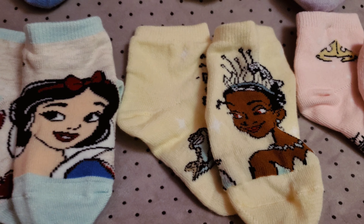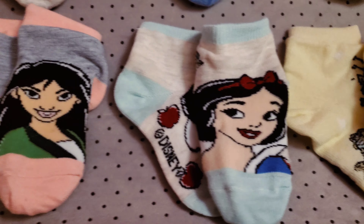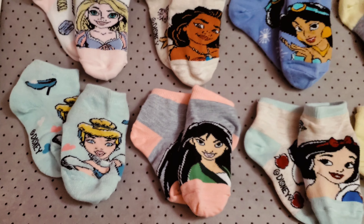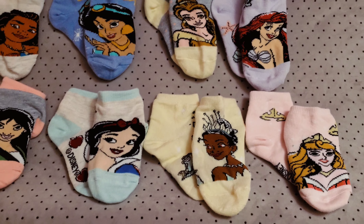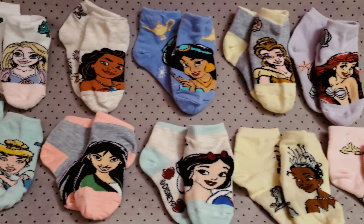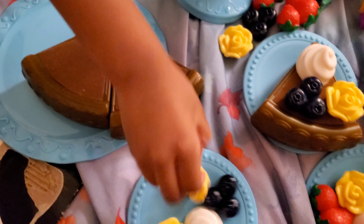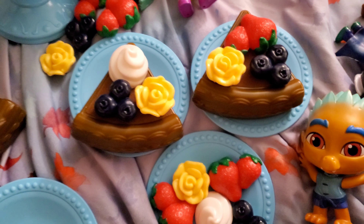They also have Aurora, Tiana, Snow White, Mulan, and Cinderella. I love them all — they're super cute. I don't know if they still have these at Walmart since these were from the Black Friday holiday stuff, but if you do see them, get them. They're super cute. And here's a cute little cake my daughter is making right now.